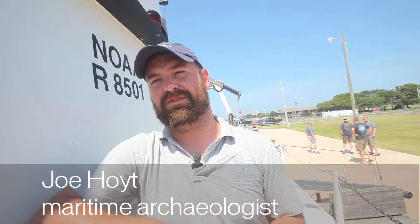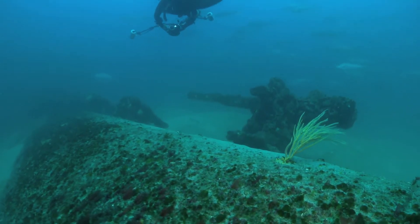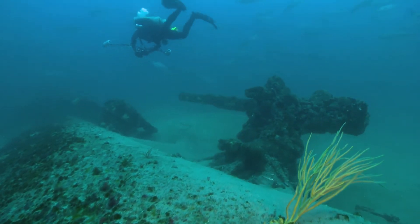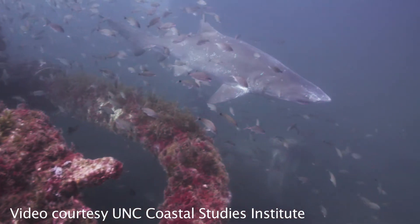Certain sites, particularly the U-Boat sites like U-701, 85, 352 — those sites are totally intact and they look like you would expect. They just look like a U-Boat, and they're pretty cool.